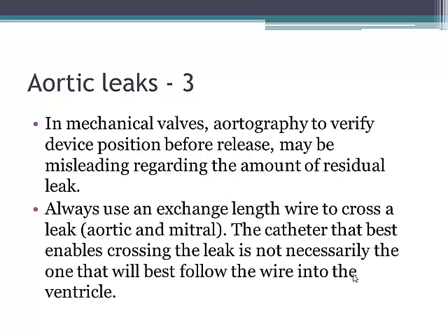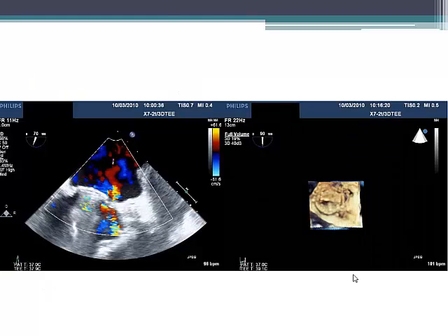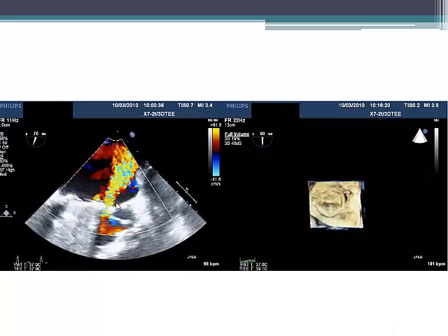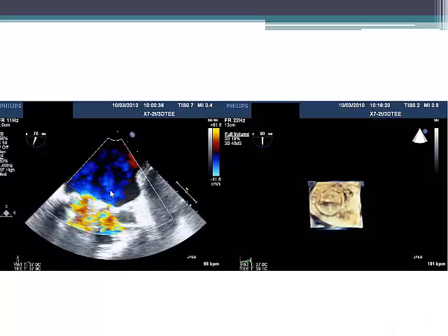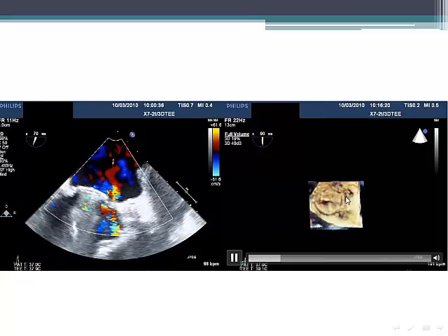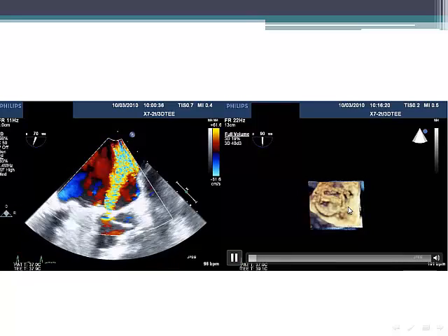It's always important to use exchange-length wires, because we can sometimes get a floppy Terumo wire through the leak but then the catheter will not follow because it may be very tortuous. It's very unfortunate to lose position and have to re-cross because you didn't use an exchange length to begin with. This is the typical paramitral leak — you can see on the left the color appearance, which is almost always from the short dimension of the leak, which is one reason we underestimate severity. Here you can see the valve and the paravalvular crescent shape, which is the most common shape of these leaks.